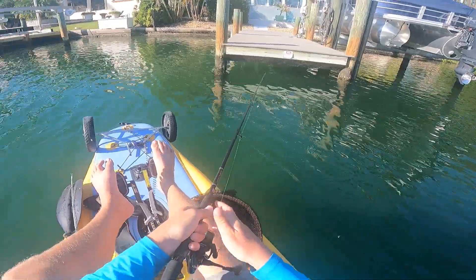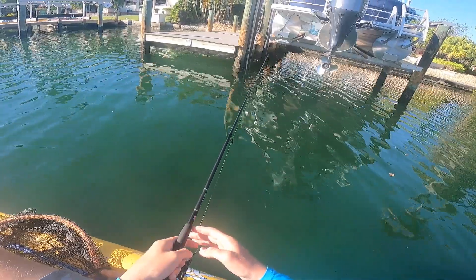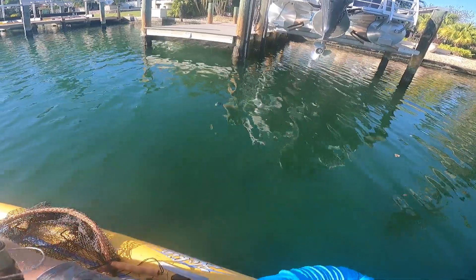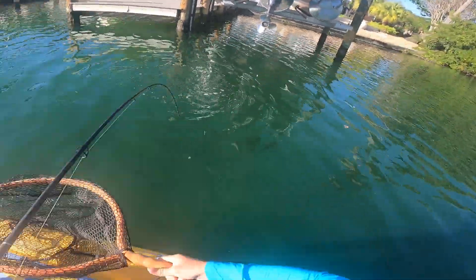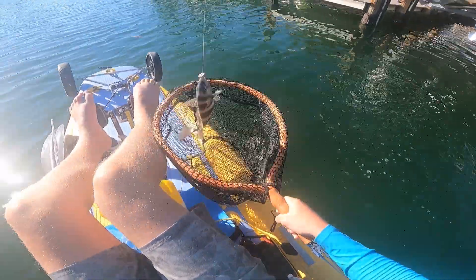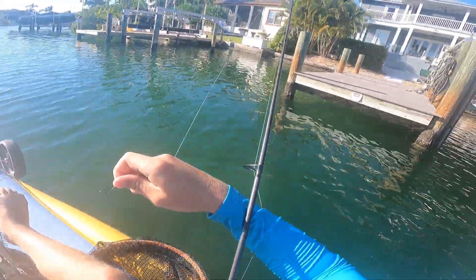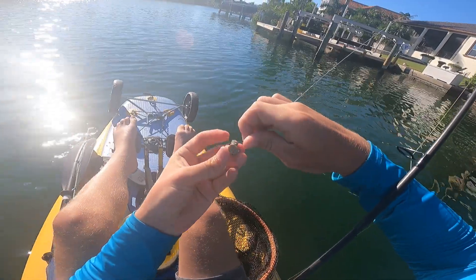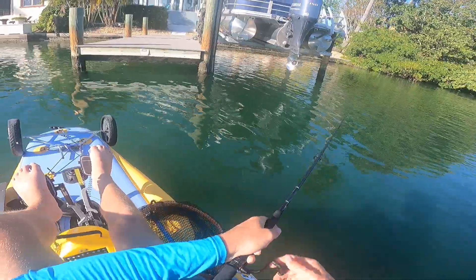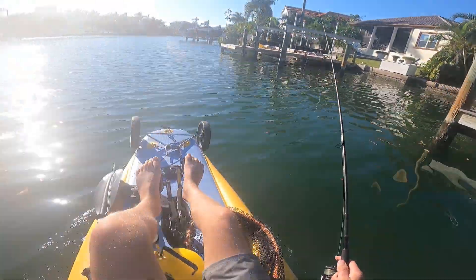There's a boatload of them down there! Got a small sheepshead. Oh my god, that was a good one!